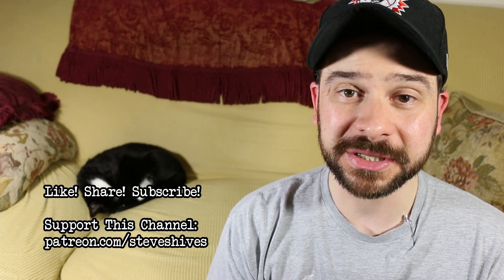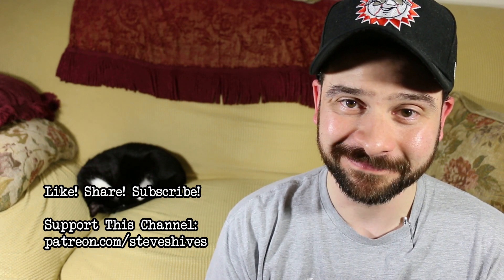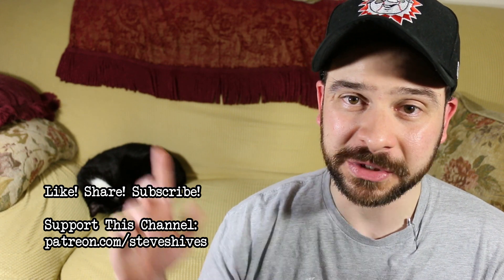Hey folks, one more thing before I go. I hope you enjoyed this one. If you did, please like, share, and subscribe. And also please consider helping me to make more videos like this one by supporting this channel through Patreon. You can go to patreon.com/steveshives to become a patron. Thanks for watching, and we'll see you next time.